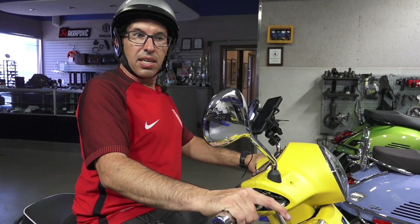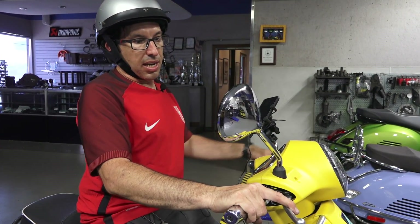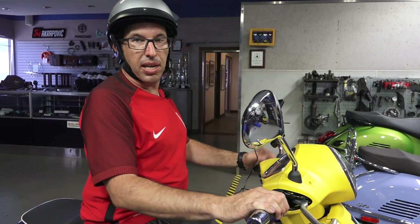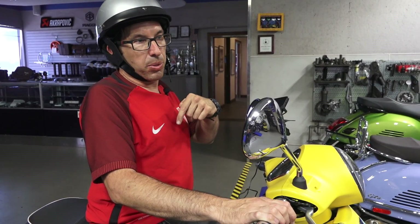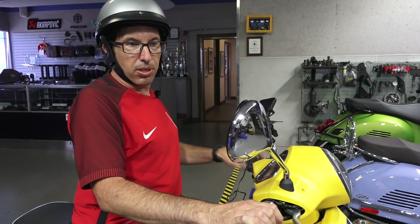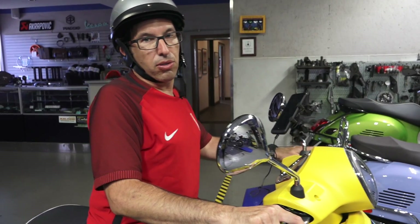In 2015 they added the ASR system to the Vespa GTS 300. The acronym ASR stands for Acceleration Slip Regulation. All it does is measure the front wheel speed and the rear wheel speed, and if the rear wheel speed overcomes the front wheel speed it will limit the throttle and allow for better control of the scooter.